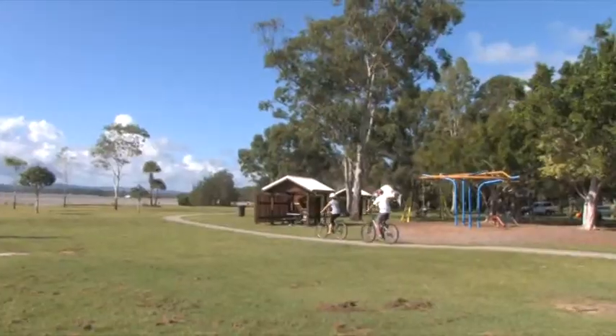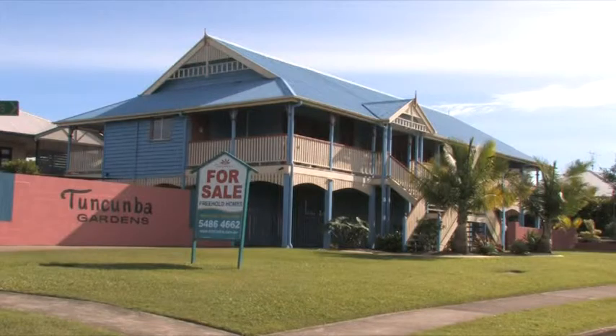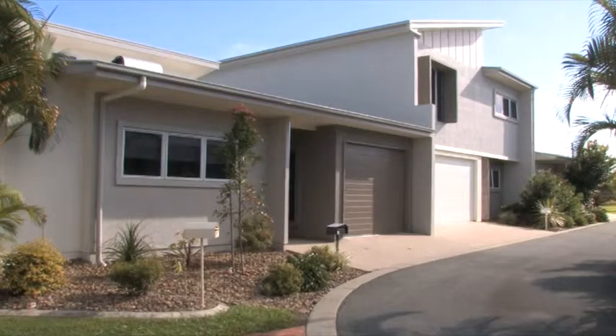Welcome to Tin Can Bay on Queensland's Kalula Coast. At the Tankenbah Gated Estate, we offer all the facilities you need in one safe location.